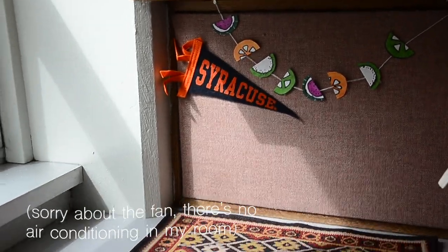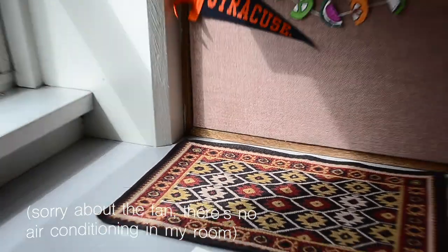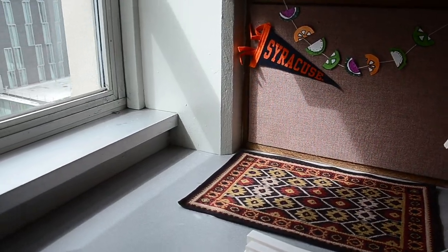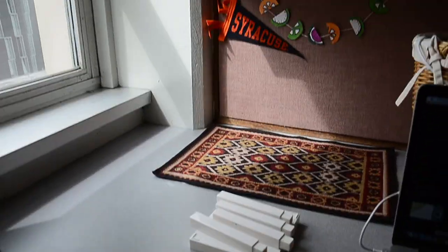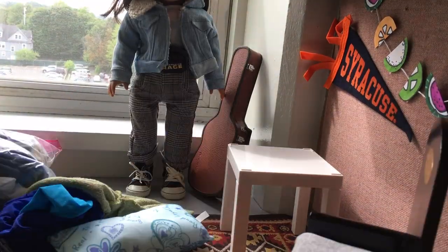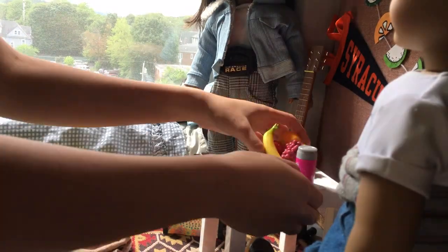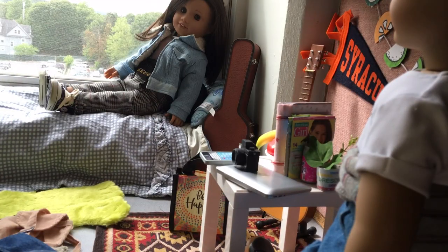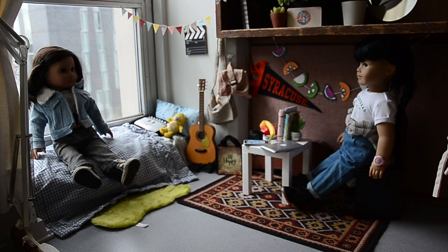Hey guys, so today I thought I would set up my little doll area in my dorm. Because I'm in a new dorm and I thought I would set up a new area, so I'm going to set it up on a desk here. So I thought I would do a little dorm room tour of my doll room in my dorm room.